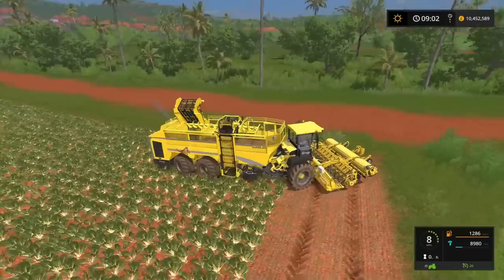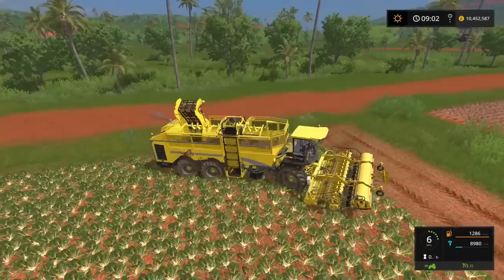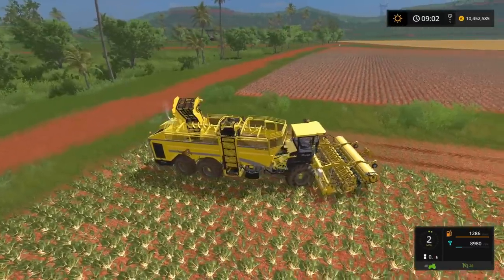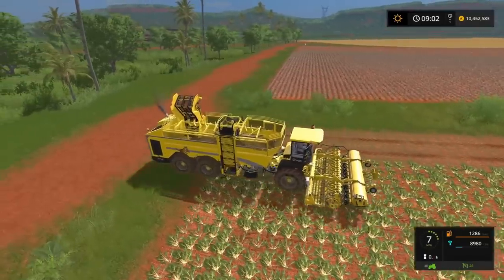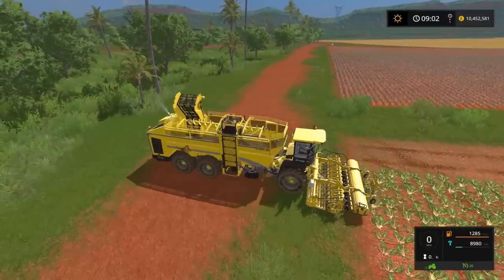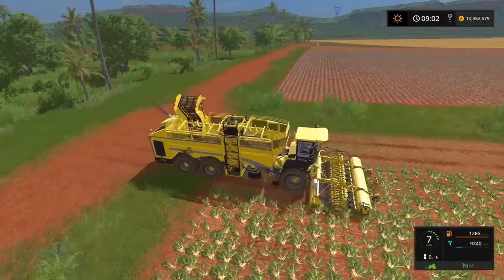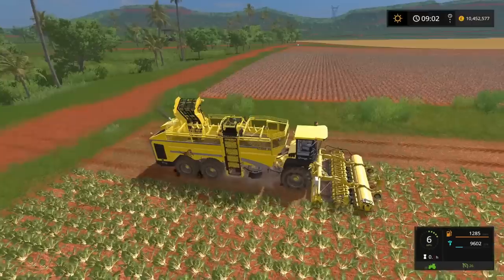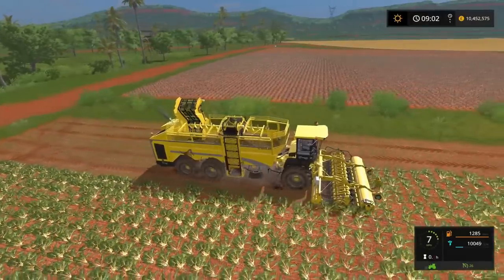For me it would have made me consider using it more had the price been different or it had a larger tank capacity. I may well still use it on a let's play because it's something different. After a while you get — not bored of — but it's the same things when you want to do beet harvesting: you've either got the smaller machinery or the original Holmer. So now you've got something else you can use instead. The only difference is the colour and stuff, but for doing let's plays and things it just keeps it fresh, keeps it different.